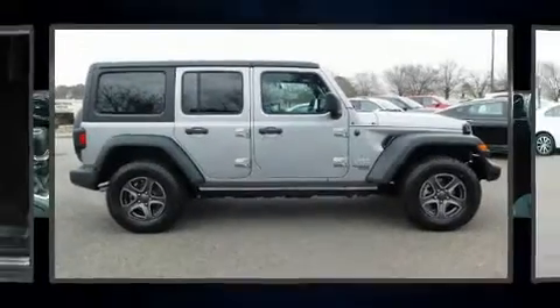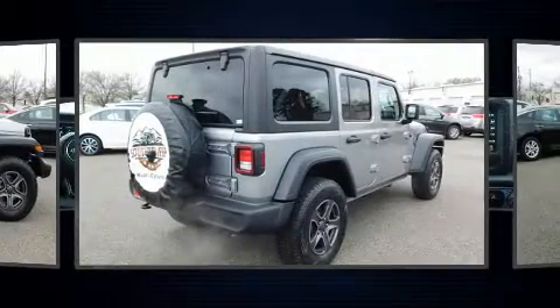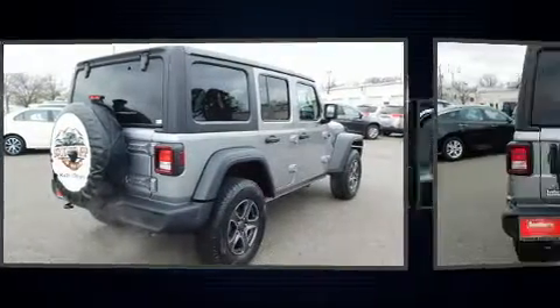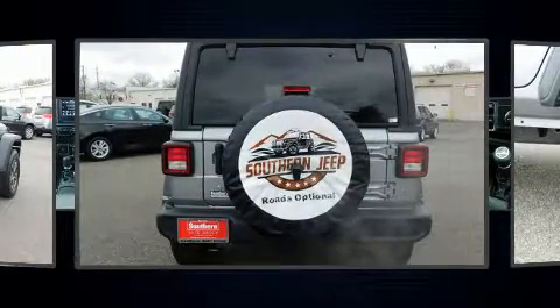Step into the 2018 Jeep Wrangler Unlimited. Smooth gear shifts are achieved thanks to the refined six-cylinder engine, and for added security, dynamic stability control supplements the drivetrain. Four-wheel drive allows you to go places you've only imagined.